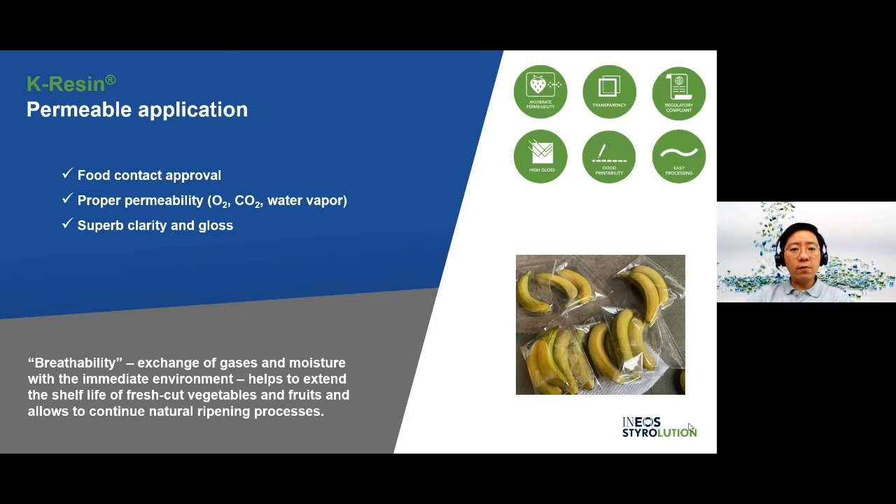Thanks to the lamellar morphology of K-Resin, it is responsible for the permeability. This very high permeability can be extremely useful for food packaging. In K-Resin CAP film packaging for food such as cut vegetables or fruits, K-Resin permits exchange of gases and moisture with the immediate environment so that natural ripening processes can continue. The gas and water permeability of K-Resin does indeed play a key role.